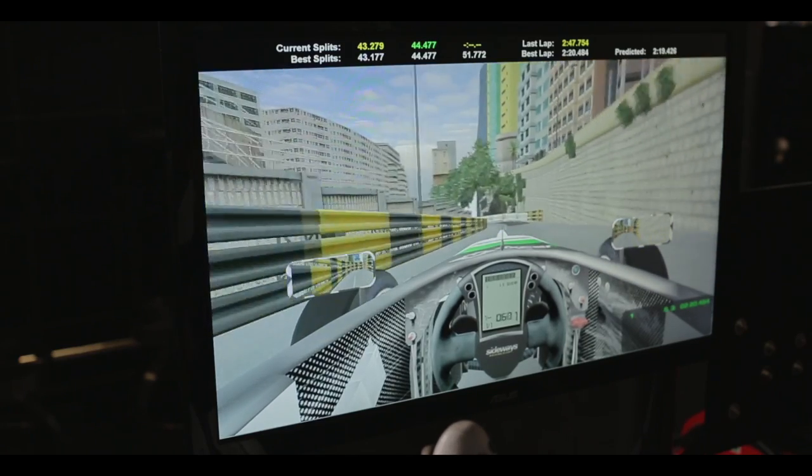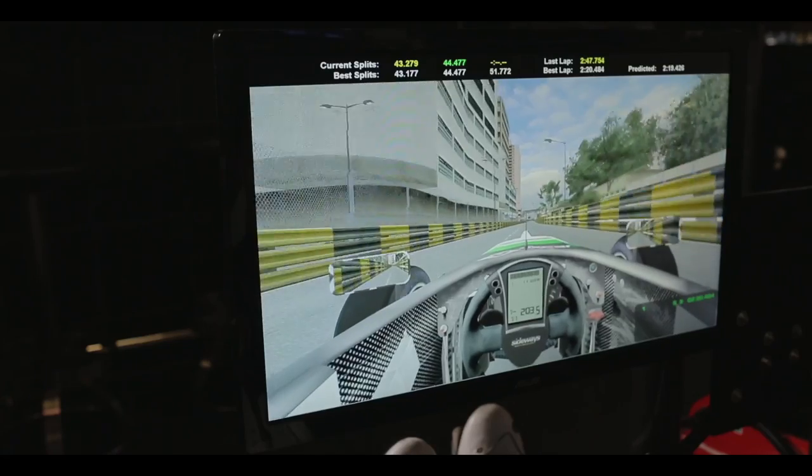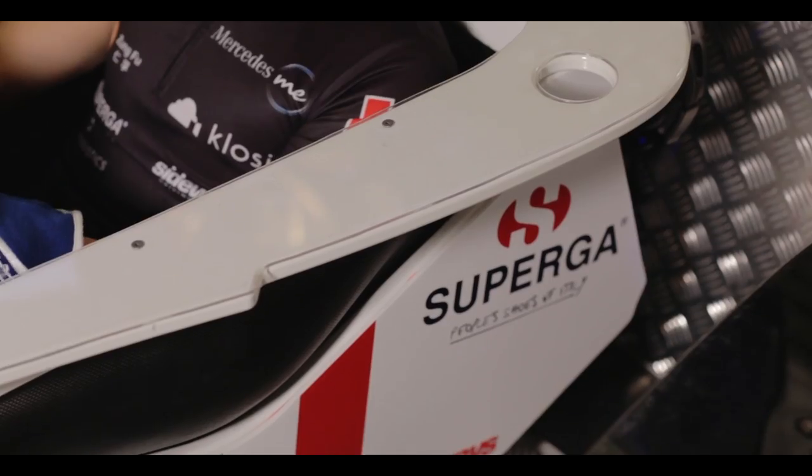It's a very tight hairpin — one of the iconic corners of the Macau circuit. It's a permanent yellow flag zone, so there's no overtaking there at any point during the weekend. Otherwise it could cause a traffic jam.